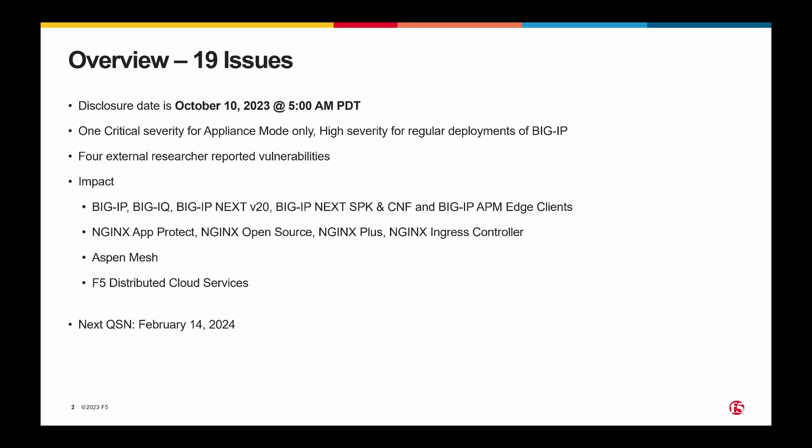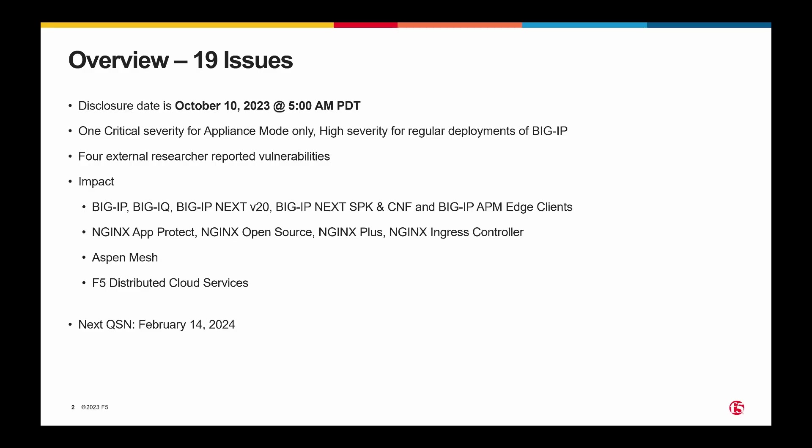So we have 19 issues. We have one that is a critical severity for appliance mode only, high severity for regular deployments — that is a control plane vulnerability. We have four vulnerabilities that were reported to us by external researchers, and probably for the first time in recording these videos, we have impact across our entire product suite: BigIP, BigIQ, all variations of Next, APM Edge clients, several Nginx products, Aspen Mesh, and distributed cloud services.